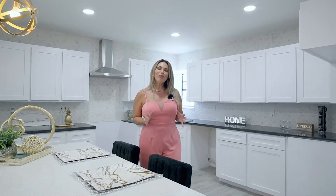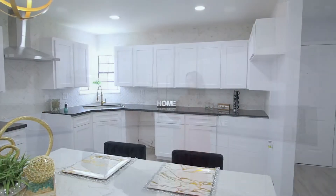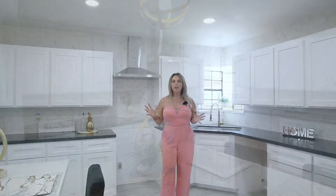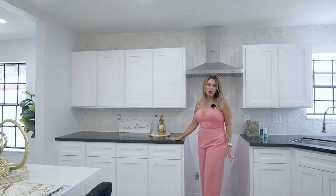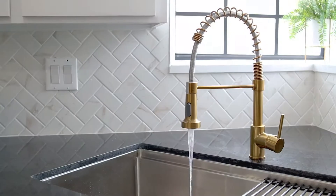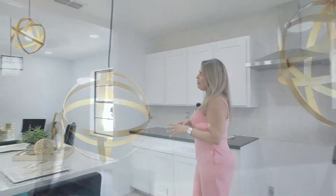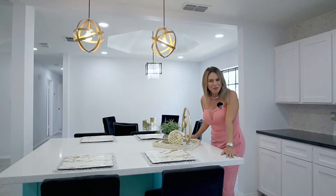Beautiful open floor concept. As soon as you walk in, you come into the spacious kitchen right to your right. We have new tile flooring, new fresh paint interior and exterior, recessed lighting, and many upgrades. I particularly love this black stone on all the countertops. We have herringbone backsplash, golden accents on the water faucet, new sink, beautiful gold light fixtures, and a very functional kitchen island where you can seat four people.